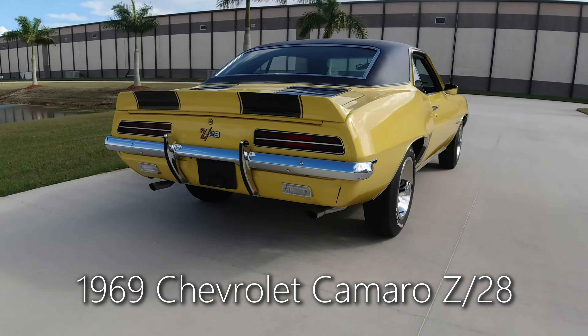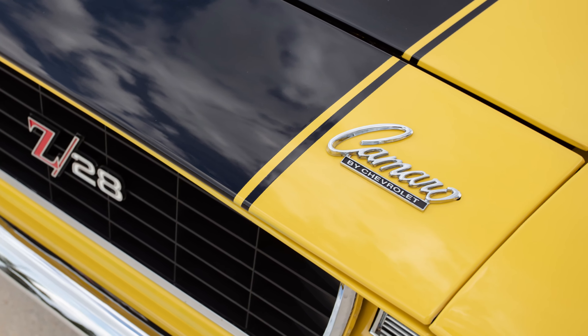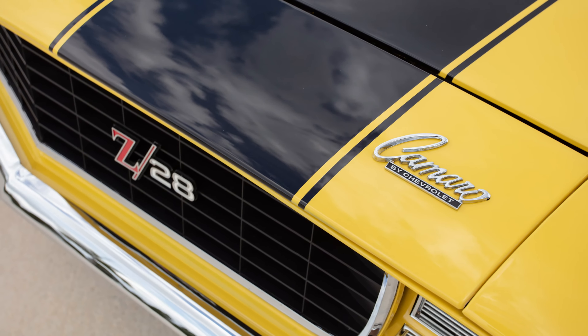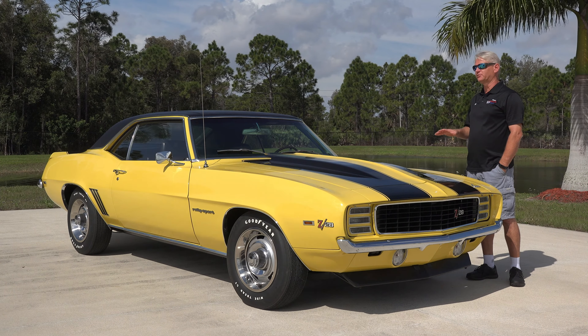This particular car has the RS package and is also an X33 cross ram car. This would have been the last year for the first gen Camaros — those would have been 1967, 1968, and as you see before us, 1969.